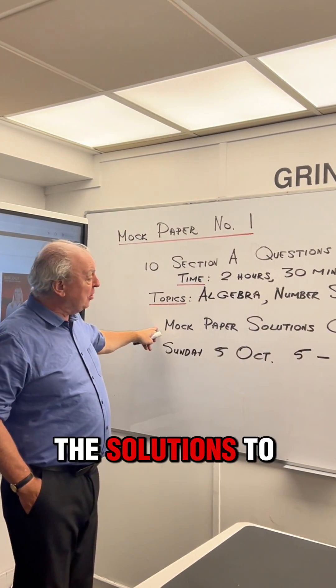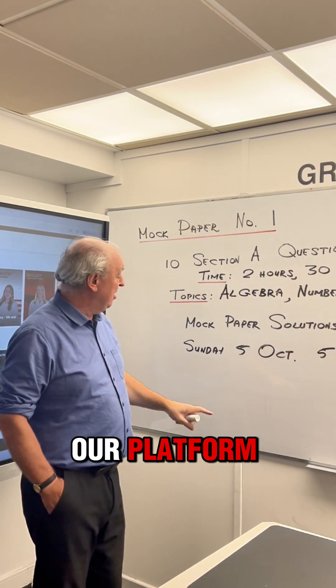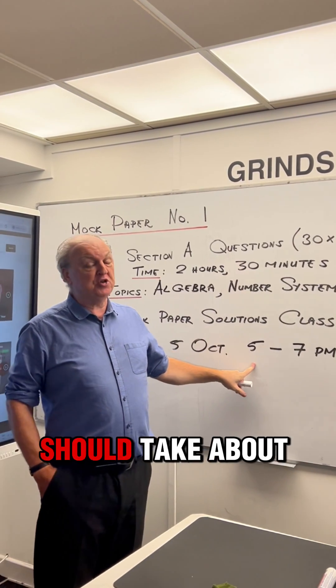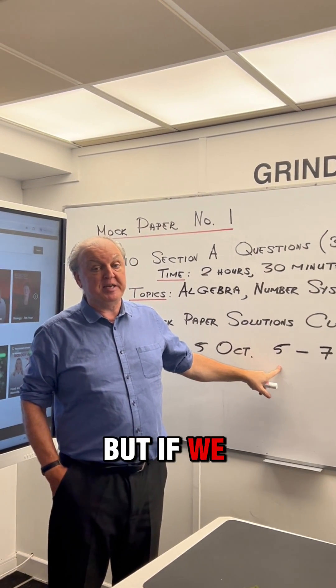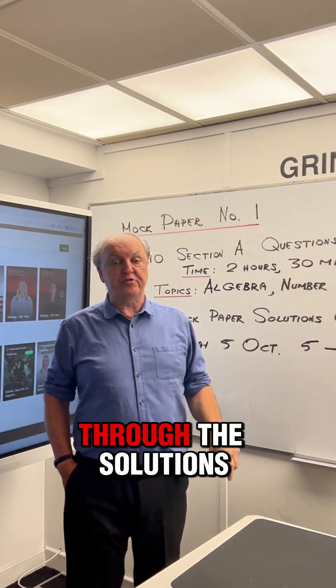The solutions to this — I'll put them up as a PDF on our platform, but I'll be doing a grinds class on Sunday the 5th of October. I think it should take about two hours, but if we need a bit more time we'll go over that. 5 to 7 p.m., I'll go through the solutions.